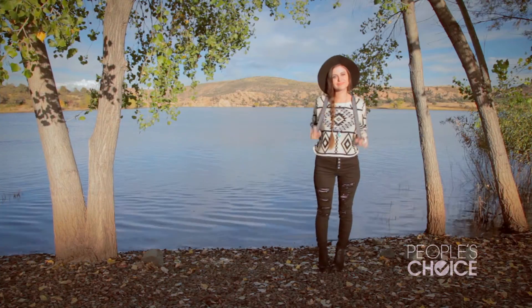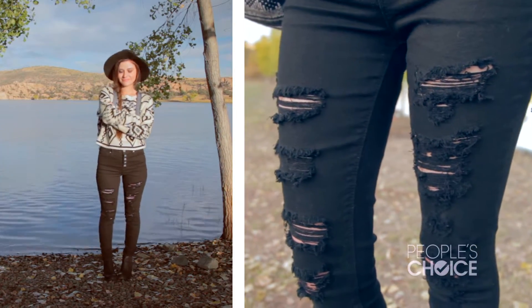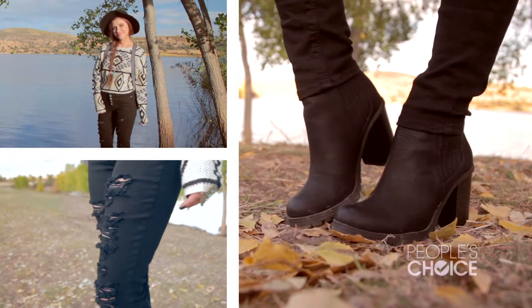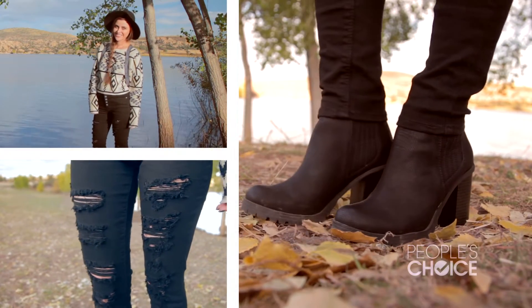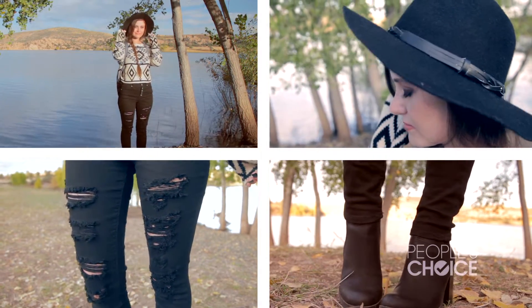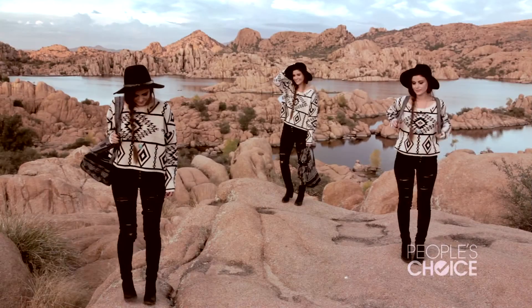For this look I styled a knit sweater with a Southwestern print. I added skinny jeans with rips — I love distressed denim. For shoes I went with little black booties to keep the silhouette long and for a little Southwestern flare, and I added a floppy hat. For jewelry I went heavy on the rings and simple on the necklace.